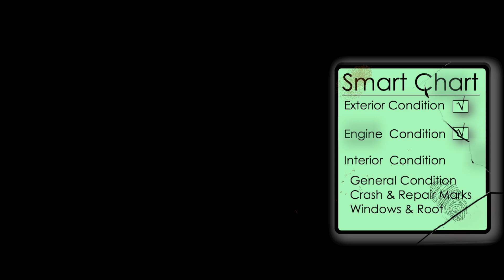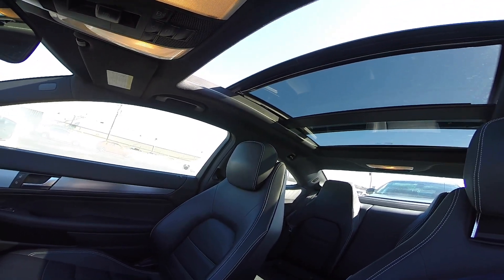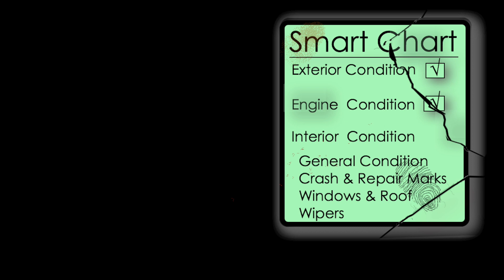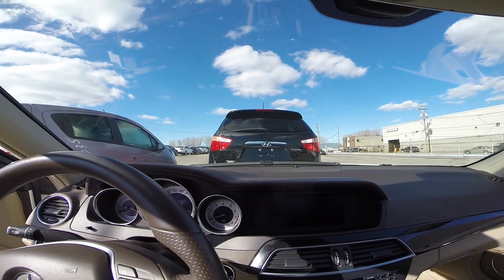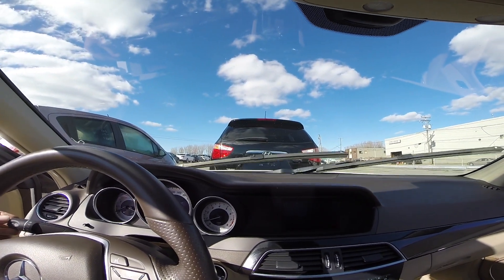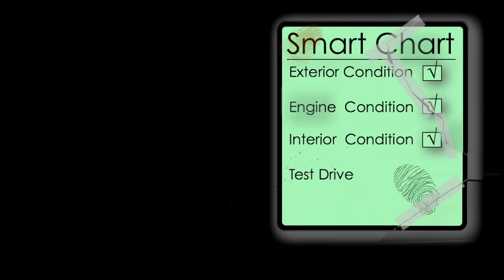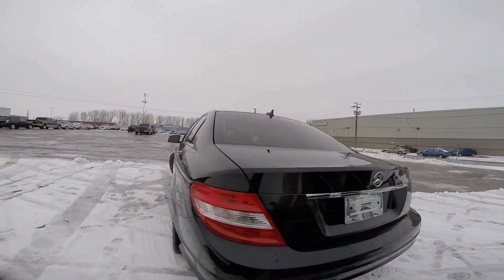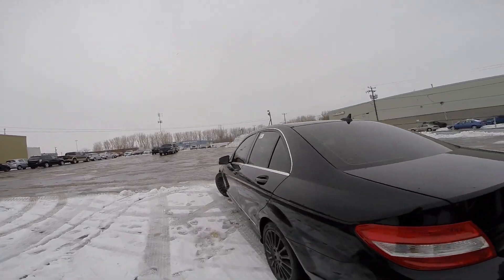Now, check all windows and sunroof — make sure all windows are working properly, open them up and close them down. Don't forget to check if the windshield wipers show any malfunction; you really don't want to find out the hard way in the middle of the highway when it's pouring rain. Now is the time to take it for a test drive. Drive it on city roads until it heats up, then take it on the highway. Make sure the radio is turned off and ask the salesman to remain quiet so you can focus on the car.